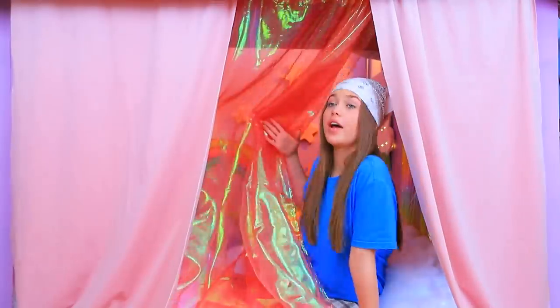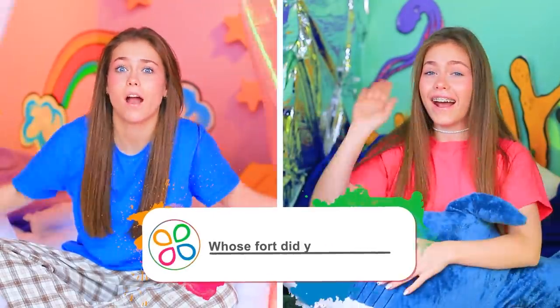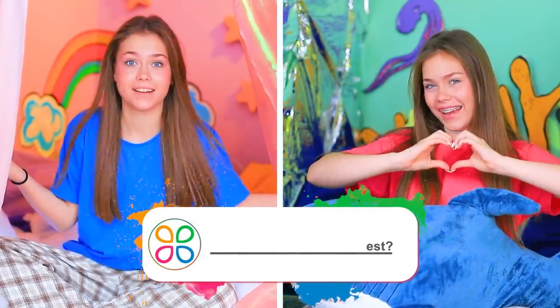I also made a nice entrance out of kitchen curtains! Hi! Which fort did you like the most? Comment down below!